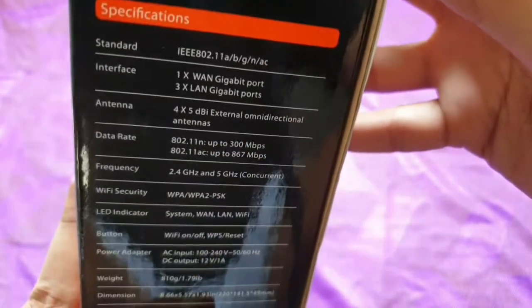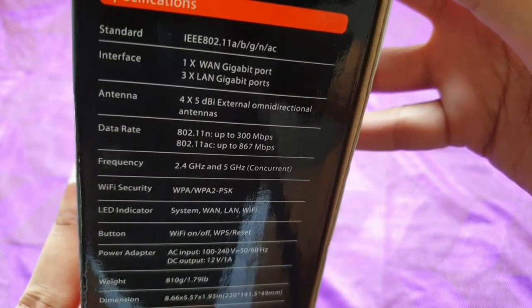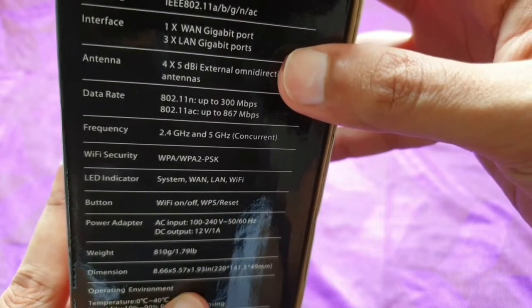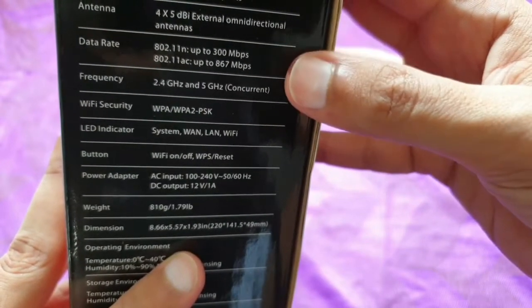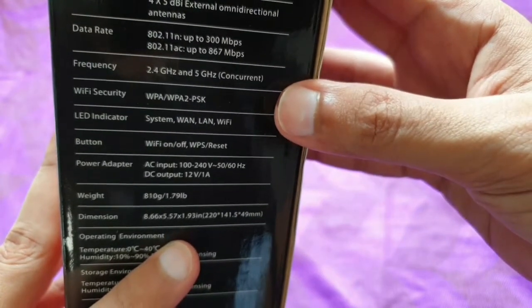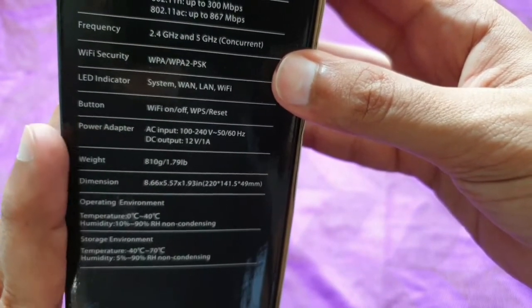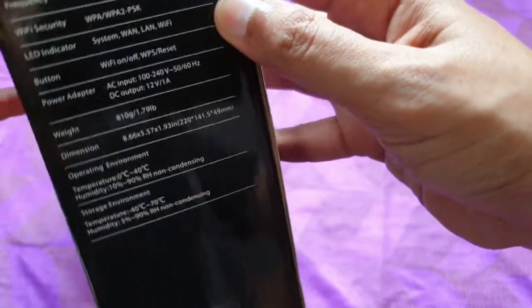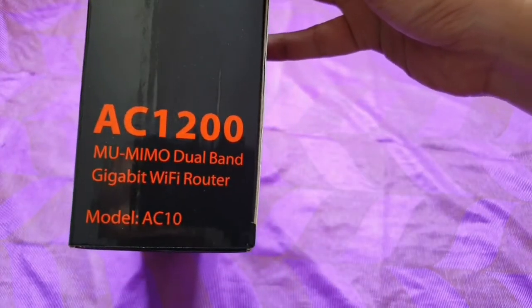On the side there is more information you can read through: specifications, IEEE standard, Wi-Fi codes, and interface — 1x WAN gigabyte, 3x LAN gigabyte. Antenna data rate up to 300 Mbps, and it supports up to 867 Mbps speed. Frequency is 2.4 GHz and 5 GHz concurrent Wi-Fi. Also listed: security, LED indicator, buttons, power adapter, weight, dimensions, and operating and storage temperature.